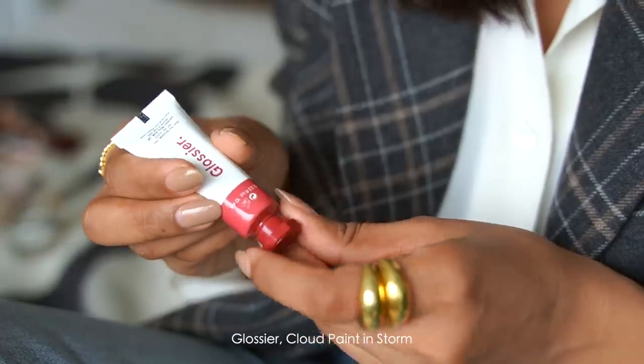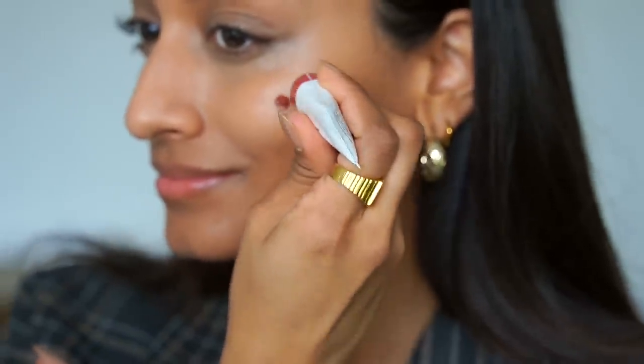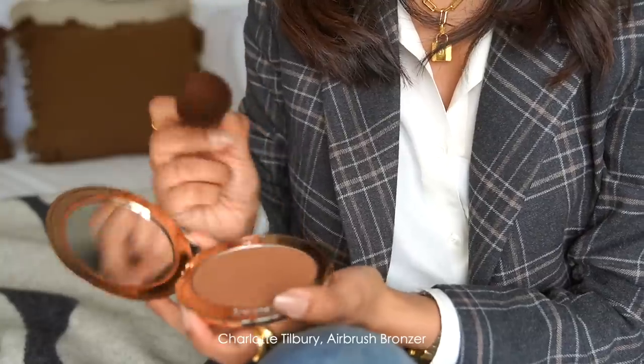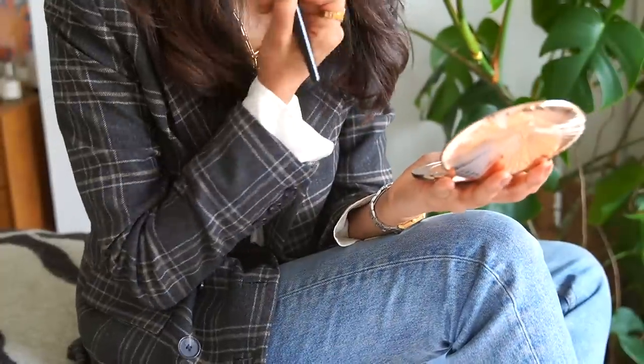I'm taking the Glossier Cloud Paint in Storm. This is a very intimidating-looking colour but when it's blended in it looks beautiful. I used to really shy away from wearing brighter colours on my cheeks but now I'm absolutely loving it, and this colour is perfect for every day — it really brightens up my skin and gives a really healthy glow. Another new product is the Charlotte Tilbury Airbrush Bronzer. You guys know I'm obsessed with the Estée Lauder one, but this one is amazing. It's so lightweight and very natural, and it really gives a perfect summer glow. I try to do a bit of a nose contour with it too.